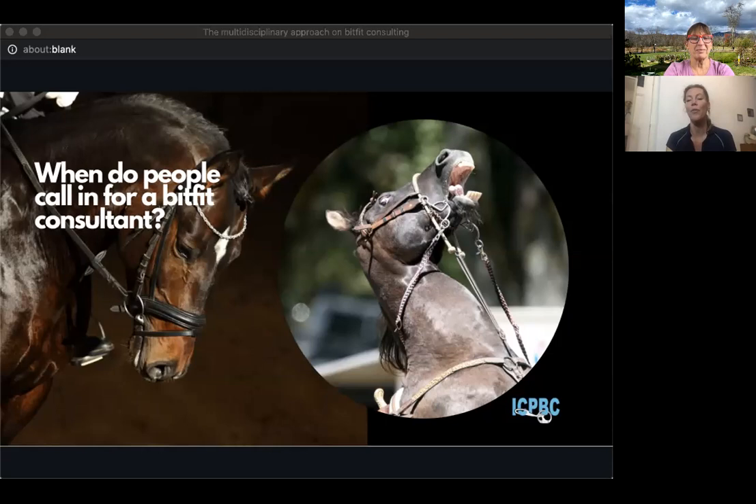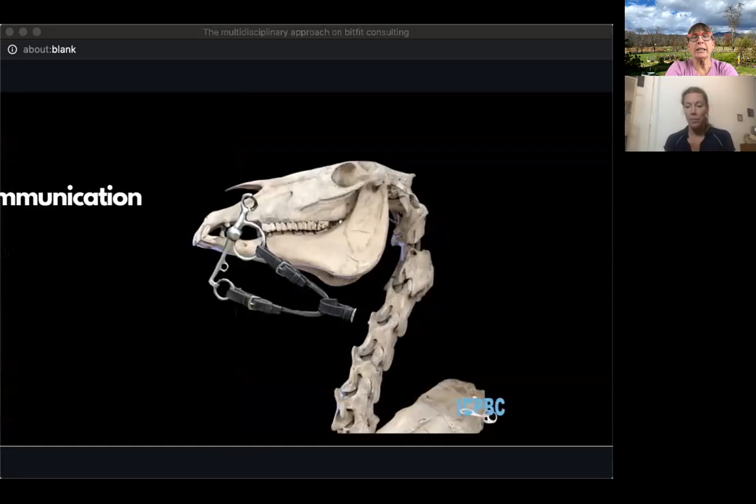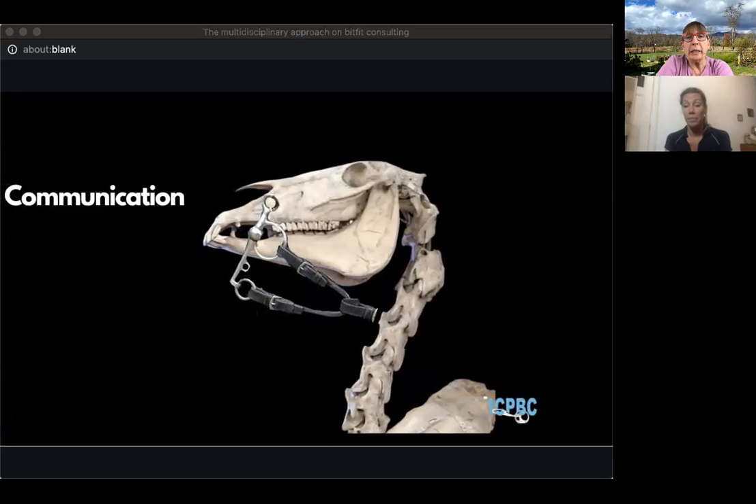I'll show a few examples of how the horse communicates and tries to tell you something's wrong, and how multidisciplinary that problem is. We all know that to keep the horse healthy we have a circle of management where everything influences each other — and I've added the bit fit consultant to that circle. You'll see in this presentation that all the others also have a role with contact on the bit. Dentistry looks at the health of the teeth, but dentists never ask to see your bit or watch the horse go in a bridle.